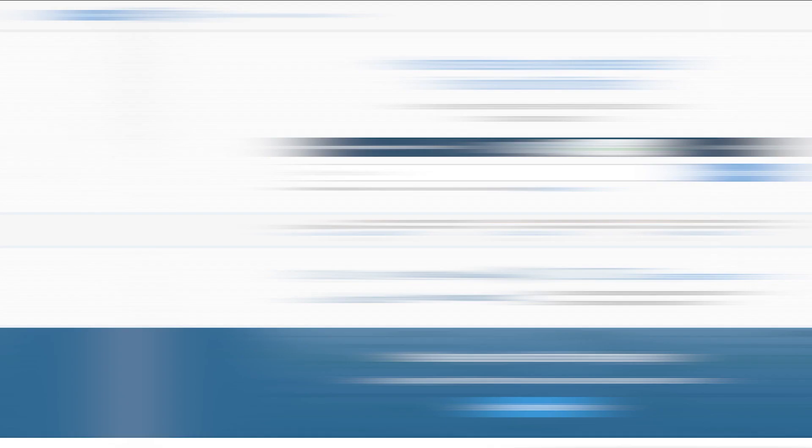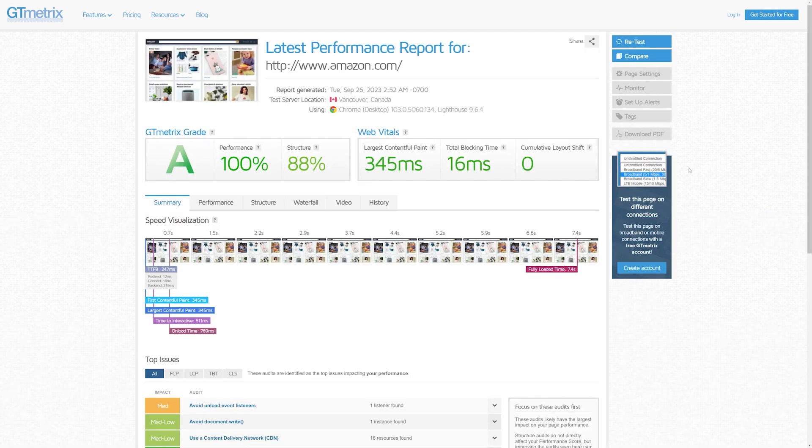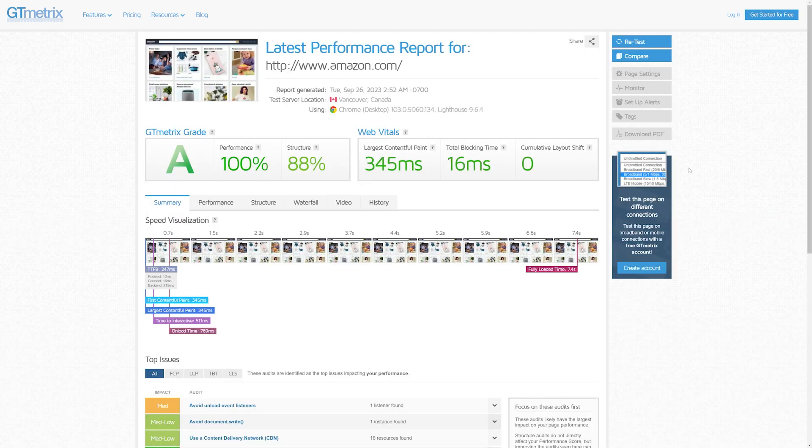The testing process is fairly simple — just enter your website's URL and let the tool work its magic, generating a report that highlights areas for improvement. For demonstration purposes, let's test a heavyweight like Amazon using GTmetrix. We paste Amazon's URL into the tool and hit Analyze. GTmetrix then generates a report providing an overall grade and detailed performance statistics.